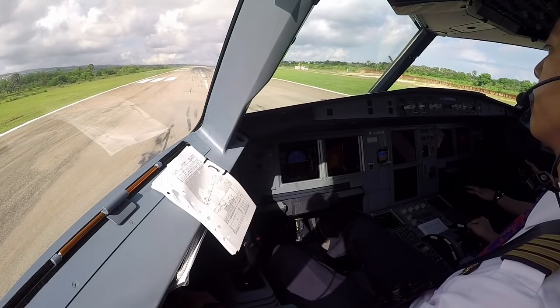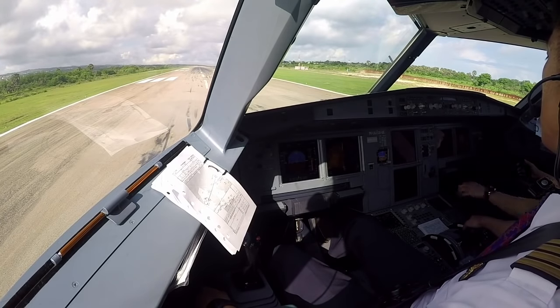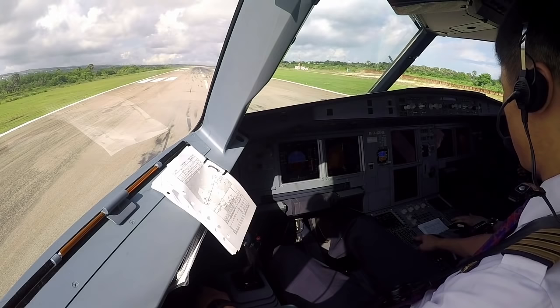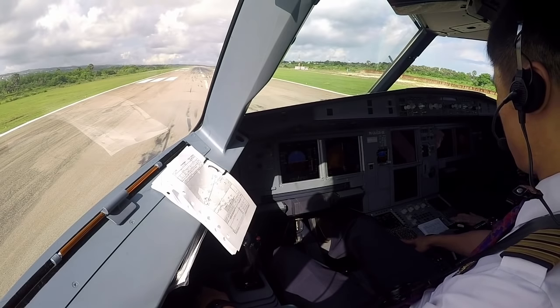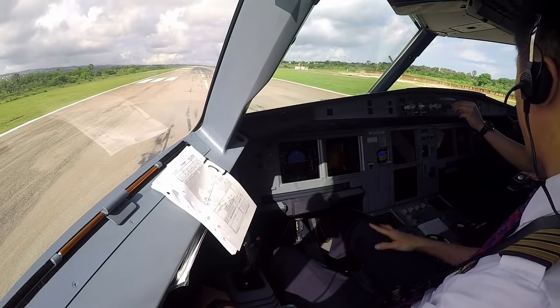BK6541 ready for departure. BK6541 departure, climbing FL145, intercept with Q43, runway 25, cleared for takeoff BK6541. Brake van off.